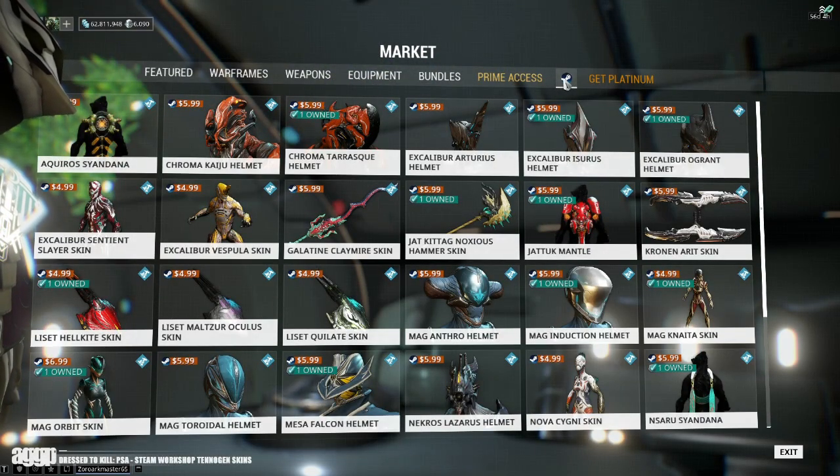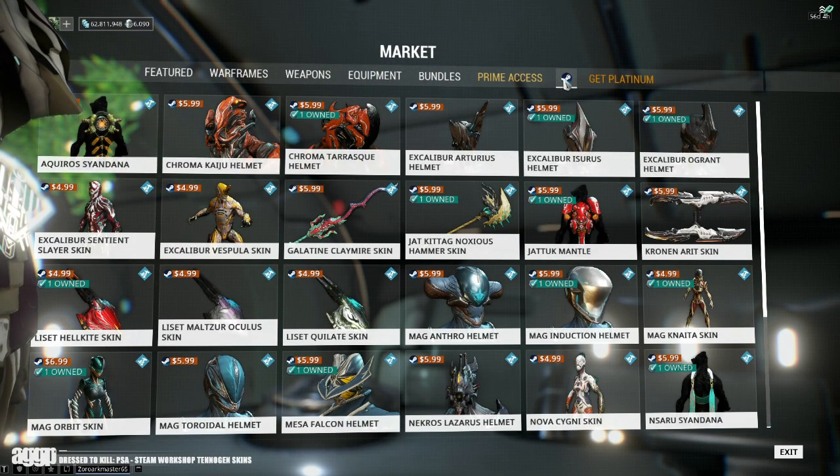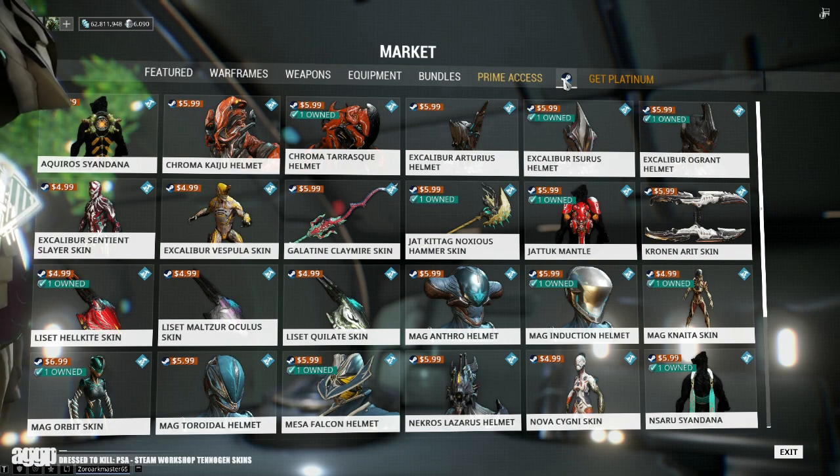Now you'll be able to select the Steam icon and begin your shopping spree. Just keep in mind that this does cost real-world currency, which means that you'll have to link some form of payment to your Steam account.